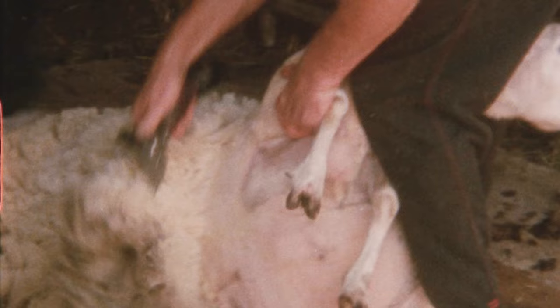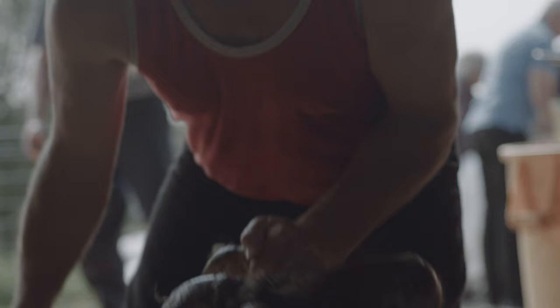Canada only has 700,000 sheep, so we're competing against places like New Zealand and Australia that have millions of sheep. It's my sport — I do it competitively, and when you make it like that, it's not real work.